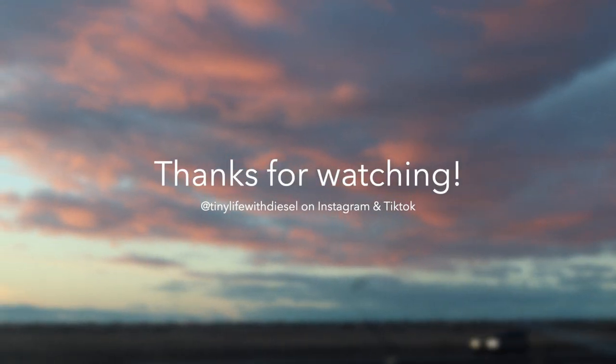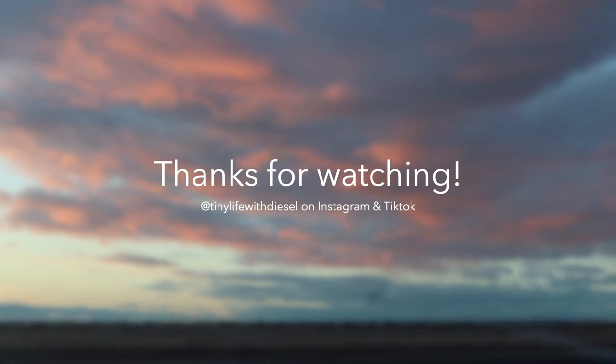I forgot to end this video yesterday, but everything is set up and we're all settled. Thanks for watching our little travel day vlog. I hope it was kind of interesting. See you next time, bye-bye!